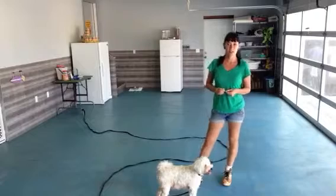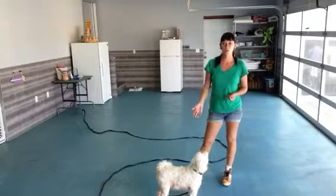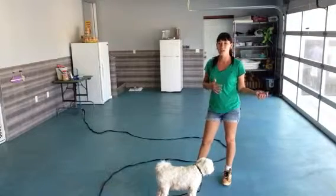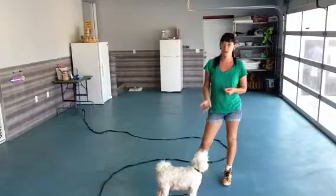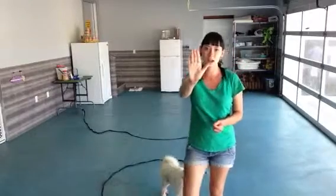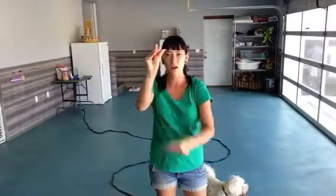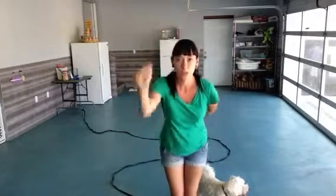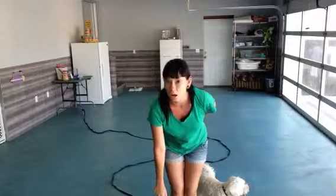Hey, it's Nicole here with Chippy again. We're going to be working on the emergency word today. The emergency word is just a more intensified version of come. We still will be using the treat inside of the palm of our hand — we're going to put it right there, close our fist, and then we're going to tell him to come, but instead of actually saying come, we're going to be using a special word.